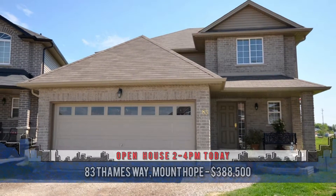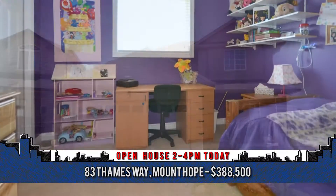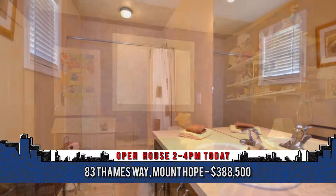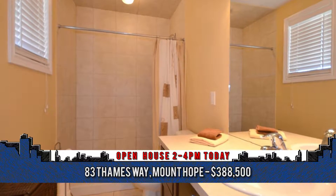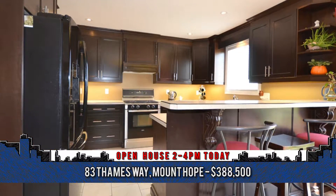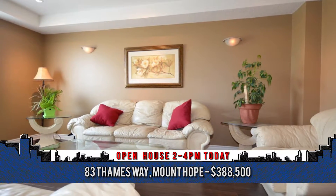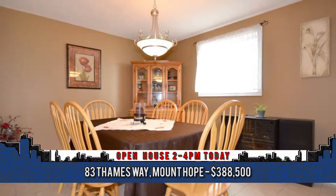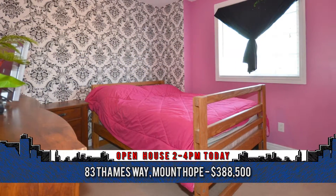Welcome to 83 Things Way in Mount Hope. This 4-year-old 5-bedroom home features a full in-law suite constructed in 2013 with a complete kitchen, bath, living area, bedroom and separate laundry. The home boasts 1,951 square feet of living space with a basement walkout to a lovely pie-shaped lot offering loads of room for outdoor entertaining this summer. Location is a highlight as this property offers easy commute to just about everywhere.